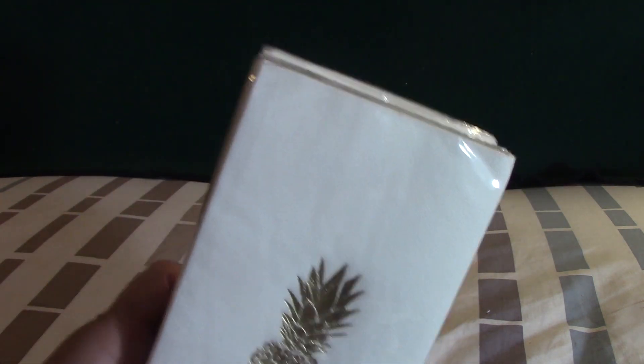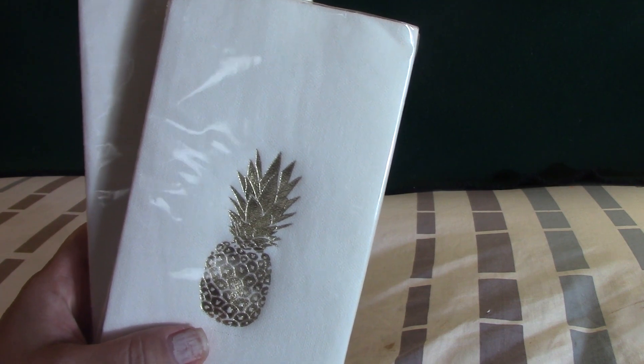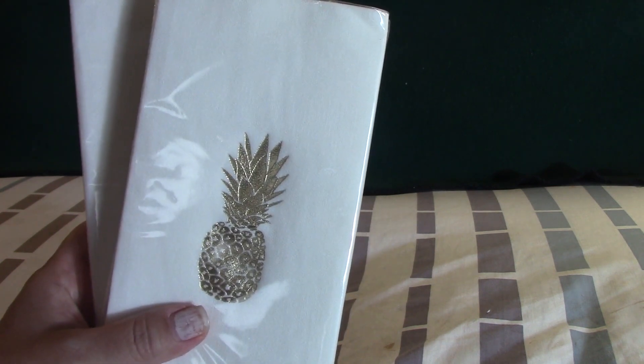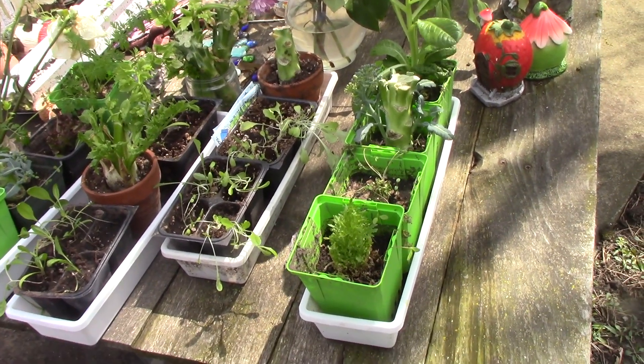That is it for my haul! I'll also be doing an update on my kitchen scrap garden, so I'll see you on the flip side for that. For all of you who stayed for the haul, thank you so much and have a great day. For those who want to stick around, let's go to the kitchen garden.